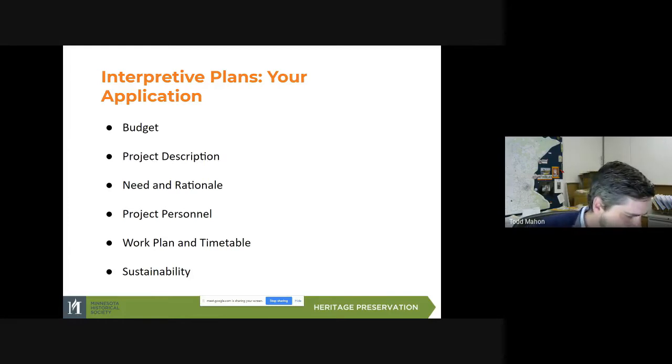For sustainability, I would use that section to describe the organization's plan to implement the recommendations of the plan. The interpretive plan is a series of recommendations that come out of working with the community and understanding the resources of the museum to come up with priorities for ways to tell these stories based on the themes developed. In this section, describe how you feel you can carry out that work. You can certainly describe that you would intend to come back to the grant program for applications to implement the recommendations, and that's generally something we would be very interested in.